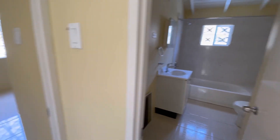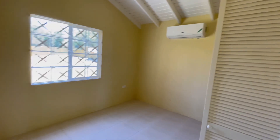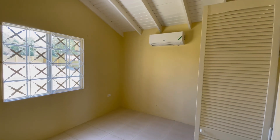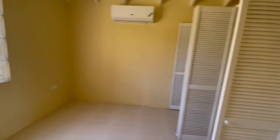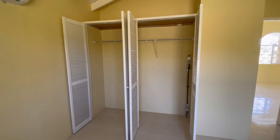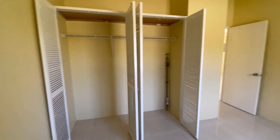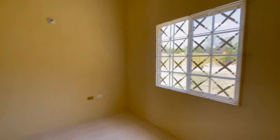I'll now take you on over to the other bedroom. The other bedroom also has its own AC and closet space — pretty adequate space. All clean and ready for you to move right in.